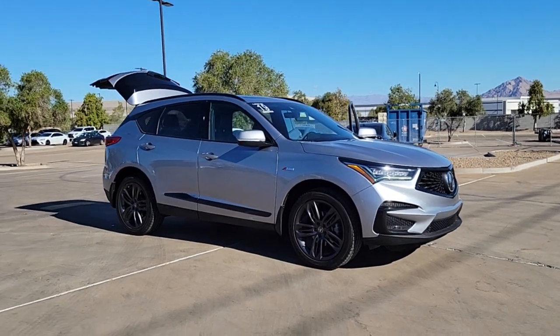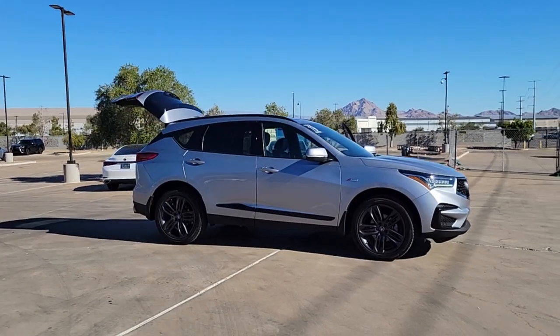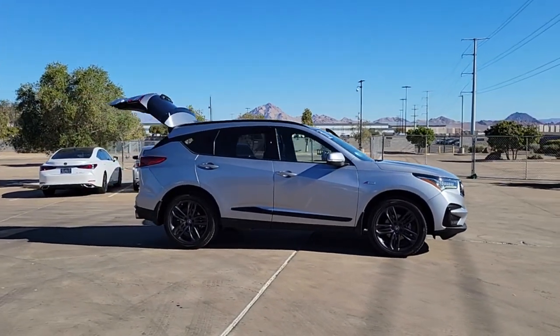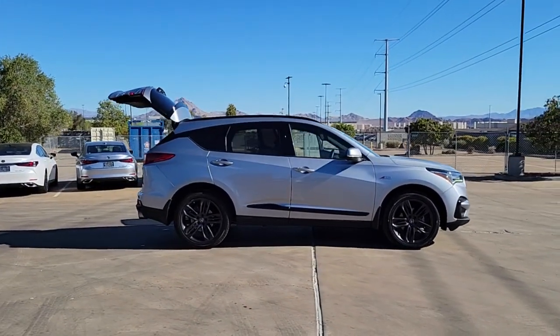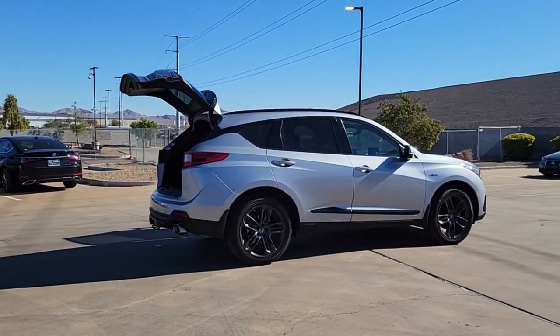You'll have love at first sight with the 2019 Acura RDX. With less than 100,000 miles on the odometer, this vehicle stands out from the rest. Torn between luxury and high performance? Get both in the RDX.